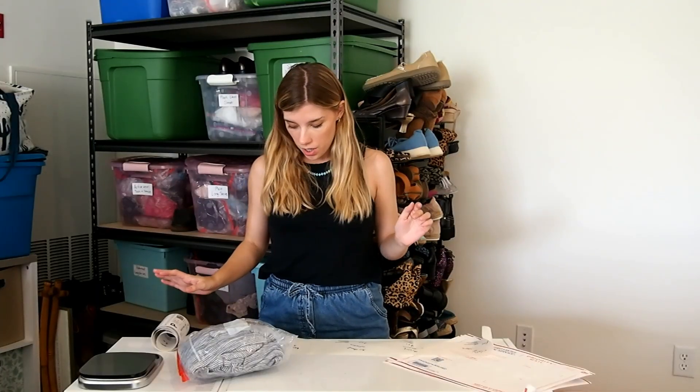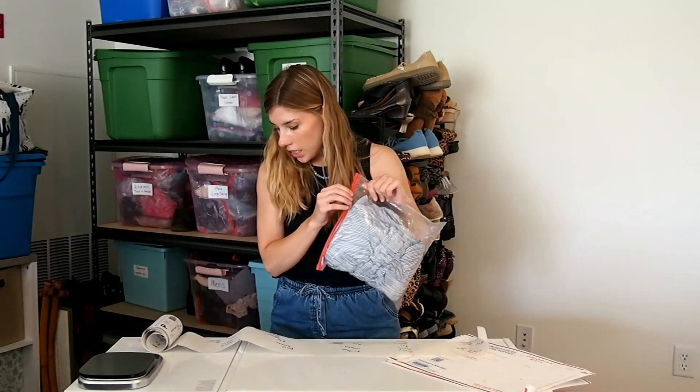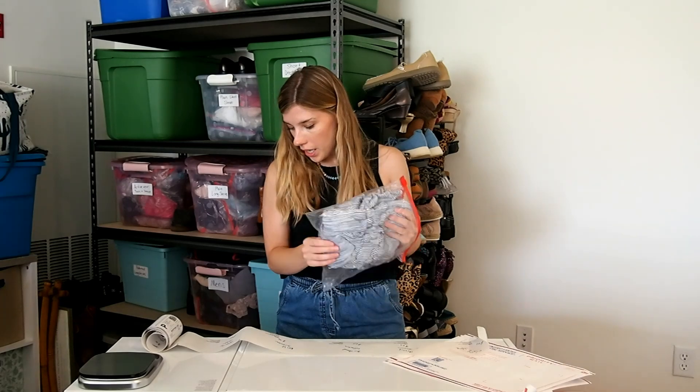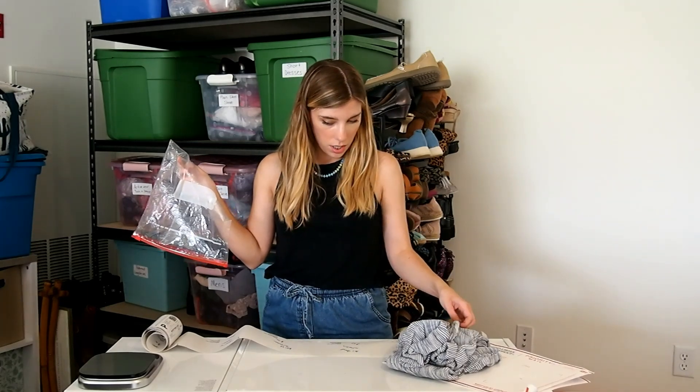So my camera died, so some of these are missing. Maybe at the end of the video I'll just put a screenshot of what sold — I'll do a section where I show all the things the camera didn't get, just like screenshots so you can see at least what sold.